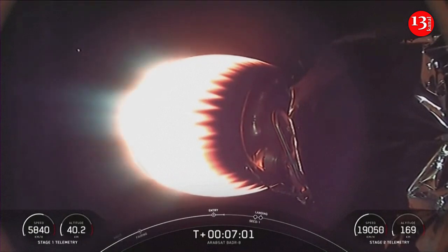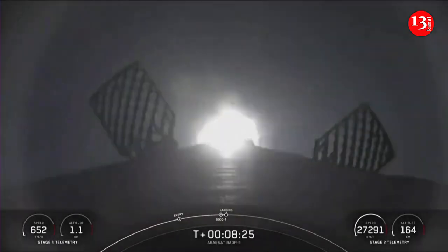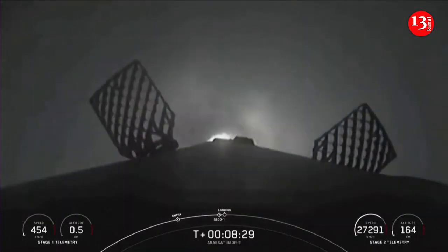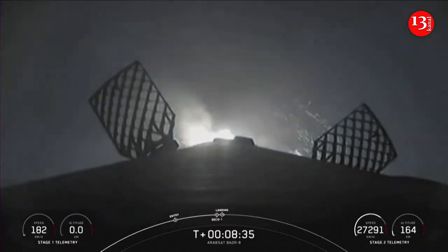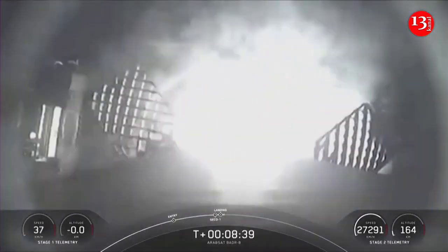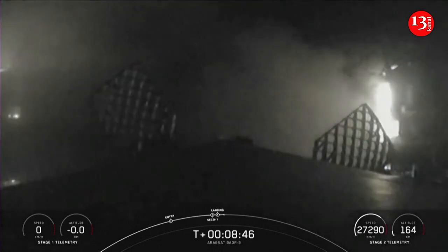Meanwhile, Stage 2 continues on its trip to space. Stage 1 landing burn. Nominal orbit insertion — we've got the callout for second engine cutoff 1 and nominal orbit insertion on our second stage. Right now we are watching the Stage 1 landing leg deploy. Stage 1 landing confirmed.